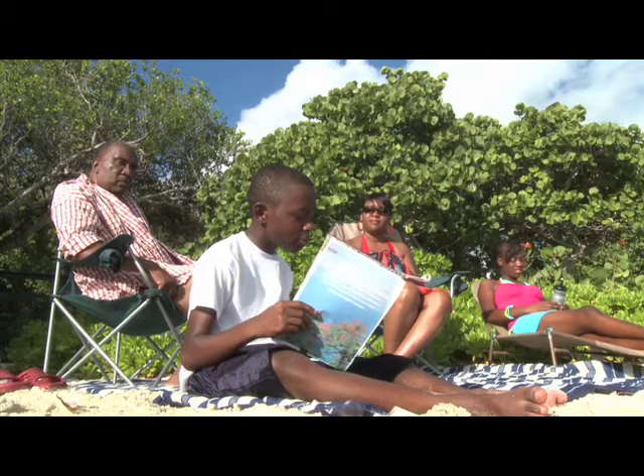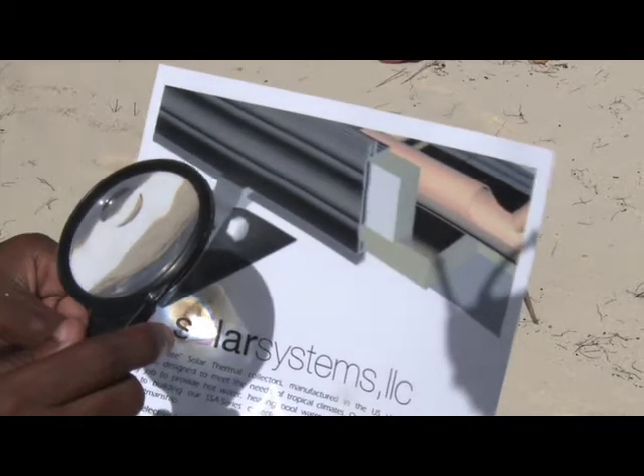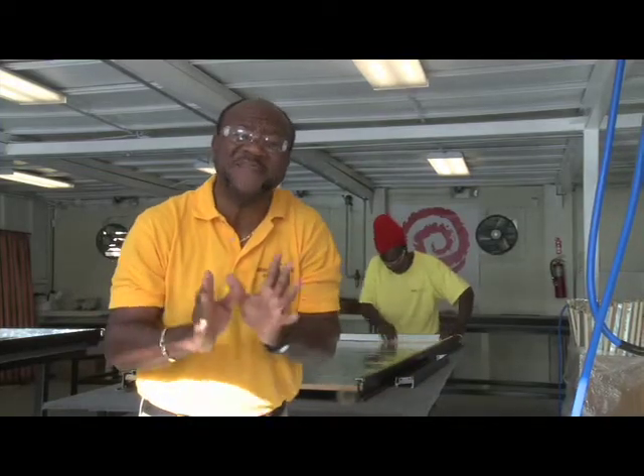This thing heats water without using electricity. We have to do something. Wow, look how hot the sun is! There's plenty of energy from the sun we don't use here in the Virgin Islands. You can! Installing a solar water heater is a fantastic way to immediately start using solar power.